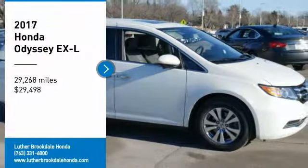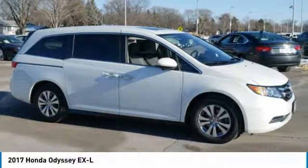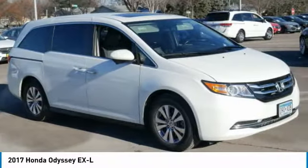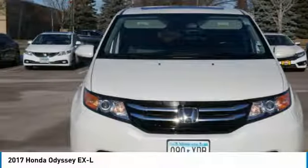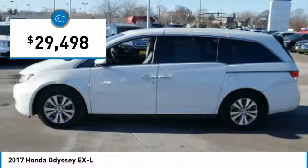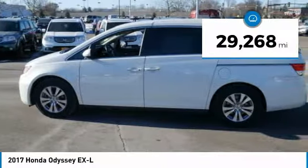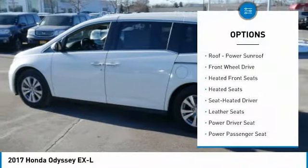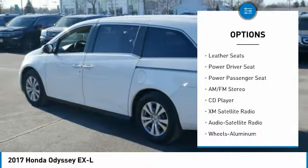We are pleased to show you the 2017 Odyssey. The Honda Odyssey is a showcase of distinguished style, captivating technology, and advanced safety features — a must for all families — and is priced below $30,000. This vehicle has less than 30,000 miles. Here are some of this vehicle's great options: XM satellite radio, traction control, third row seat, power passenger seat.